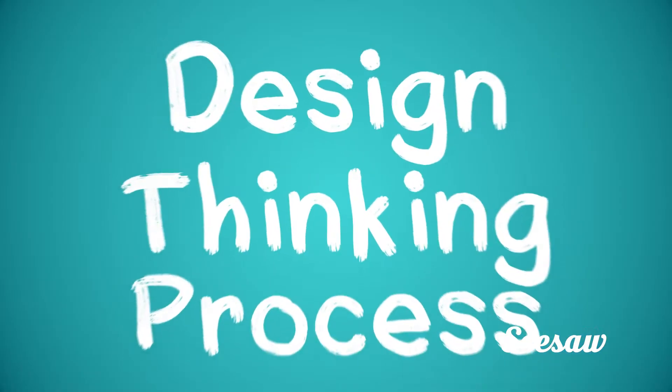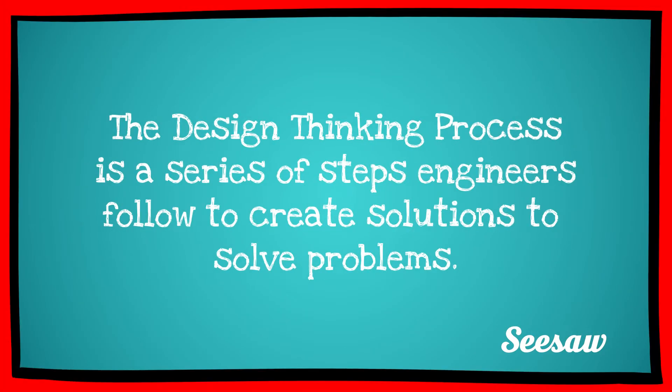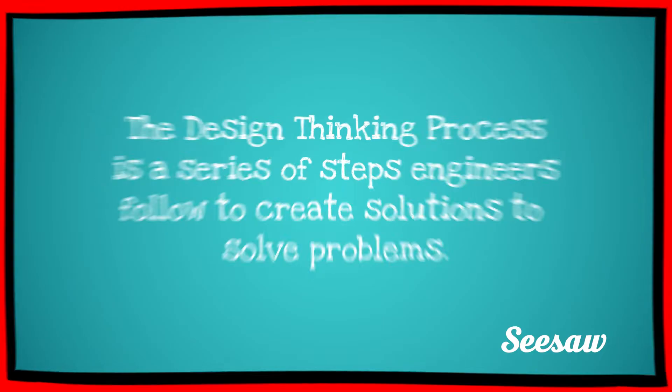Hi friends, Gerald here. I'm an engineer. Have you ever wondered how engineers come up with creative solutions to solve problems? They follow the design thinking process. The design thinking process is a series of steps engineers follow to create solutions to solve problems.